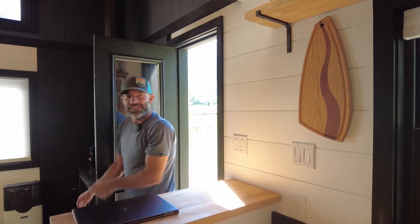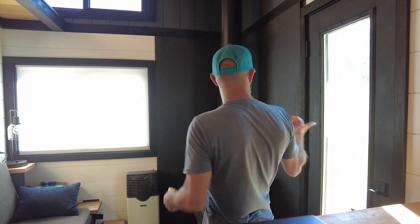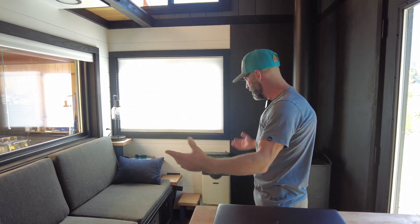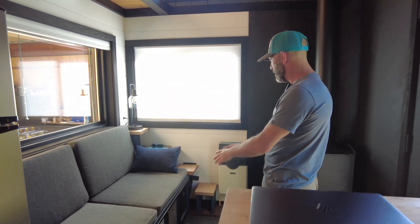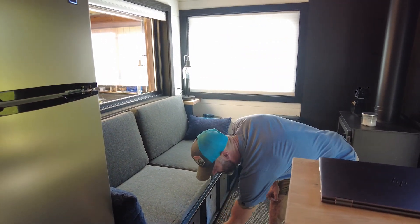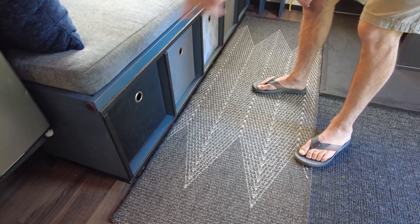Moving into the inside of the tiny house. This is one of two doors — this is a 24-inch door, the main door; the 36-inch door is over there. In the living area, we have a couch that will pull out into a bed with tons of cubbies for storage. These are actually two deep, so ten cubbies total.